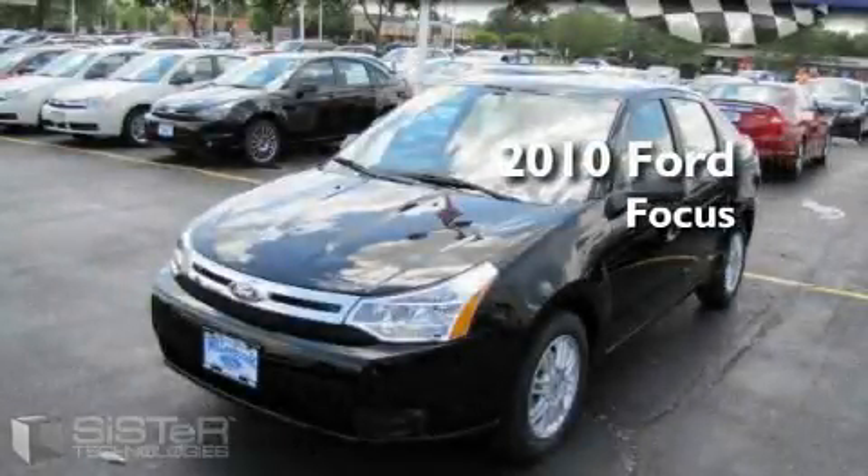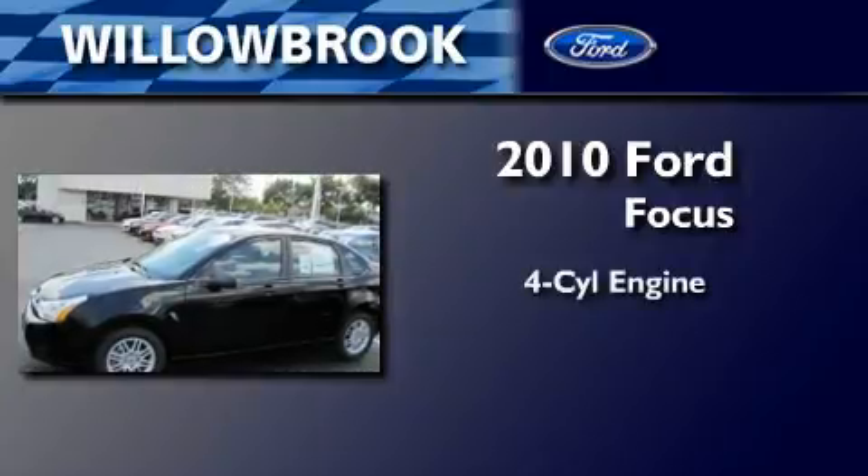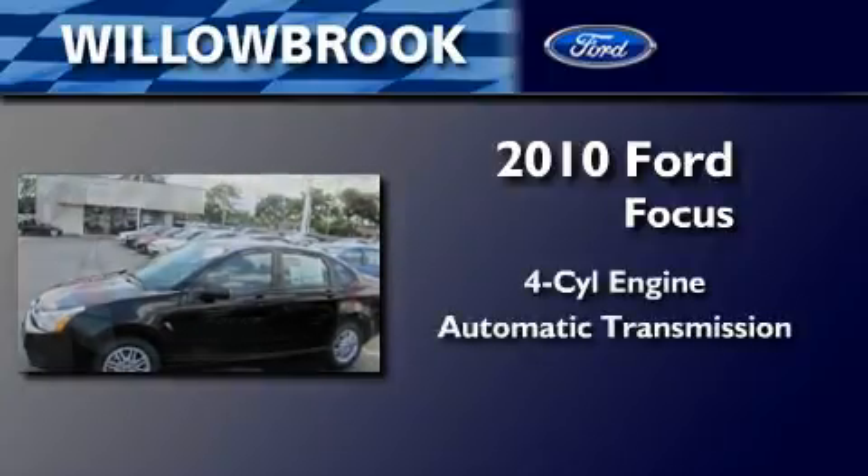This is a brand new 2010 Ford Focus. It has a four-cylinder engine and an automatic transmission.